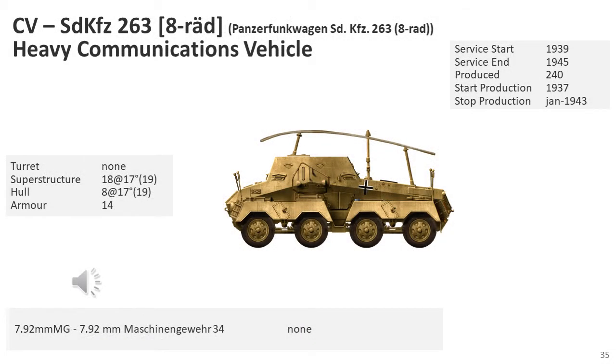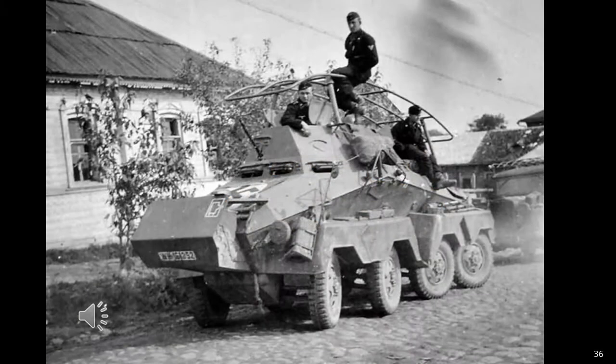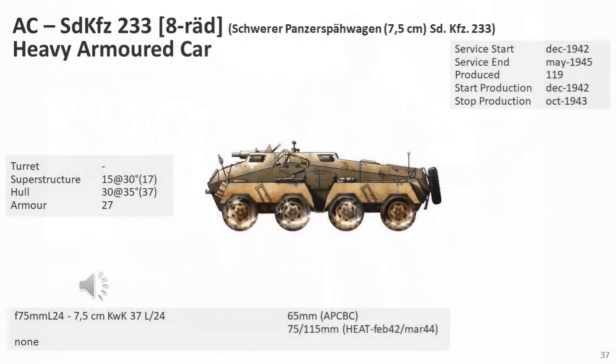The SD KFZ-263 was an eight-wheel armoured car with an increased-height superstructure armed with a single MG34 machine gun. It was a dedicated radio vehicle with a bedstead frame aerial mounted over the hull. As with most of these vehicle types, they were allocated to signal formations and used to communicate with other Air Force or Army formations. The SD KFZ-233 was equipped with a short-barrel 7.5cm howitzer, based on the open-topped superstructure of the SD KFZ-263 8RAD radio vehicle.